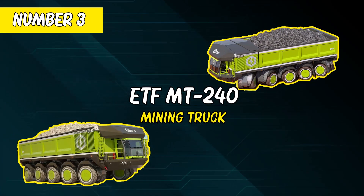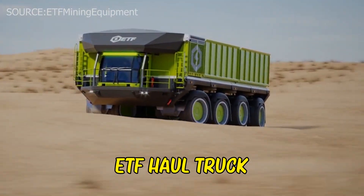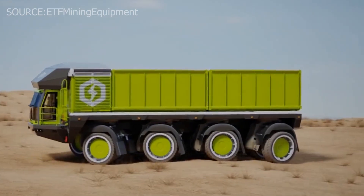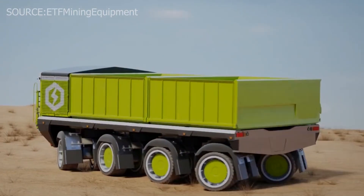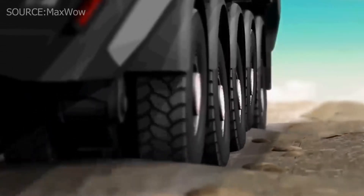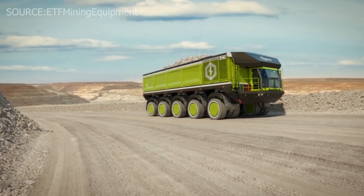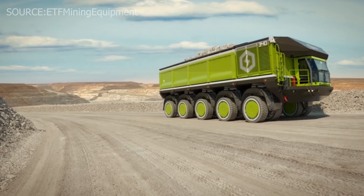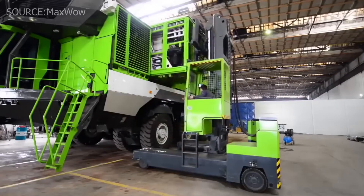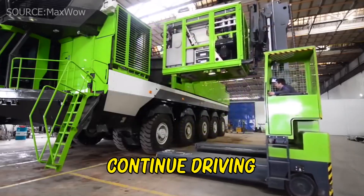Number 3: ETF MT240 Mining Truck. The current ETF haul truck can transport four times as many rocks as the previous model. Like typical enormous yellow mining vehicles, it can transport up to 400 tons each time. The central tire inflation system makes the vehicle even more sturdy. To compensate for road bumps, the system constantly regulates and changes the height of each wheel. If a tire deflates suddenly, the machine will immediately alert the driver and lift the wheel, allowing the driver to continue driving.